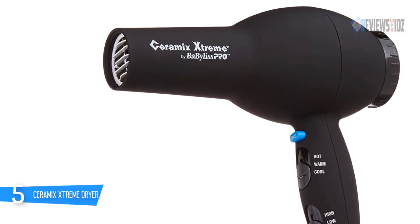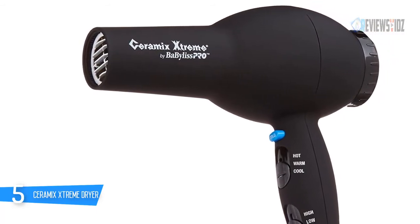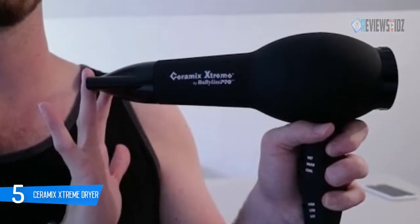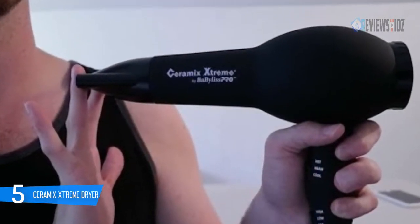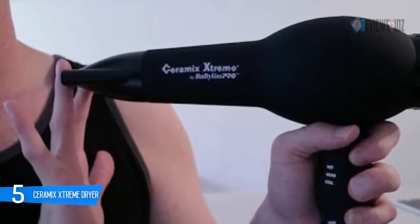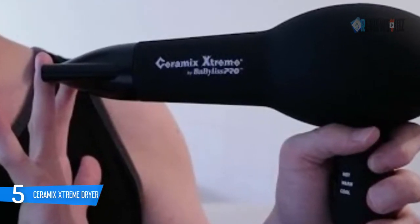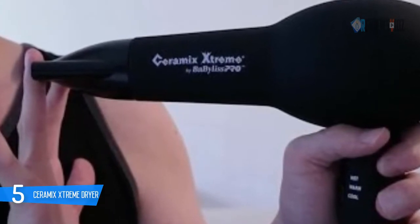The BaByliss Pro Ceramics Extreme features a professional-level motor and extra high wattage. This high-quality, lightweight blow dryer can do it all. The standout feature is the easy-to-hold rubberized grip. Straightforward, powerful, and amazingly speedy, this blow dryer is capable of helping you elevate your hairdressing game and achieve incredible results.